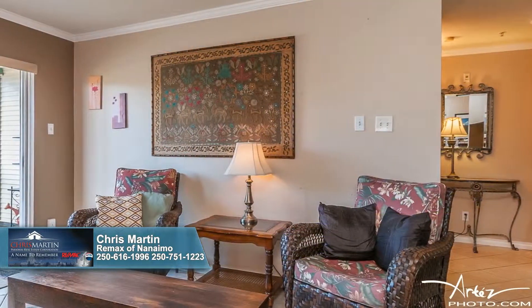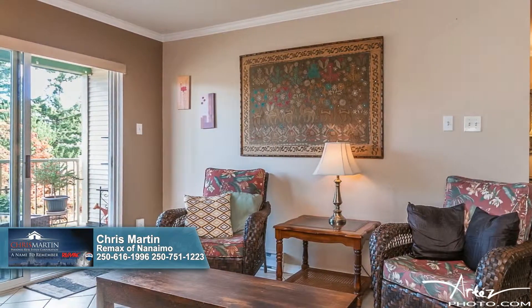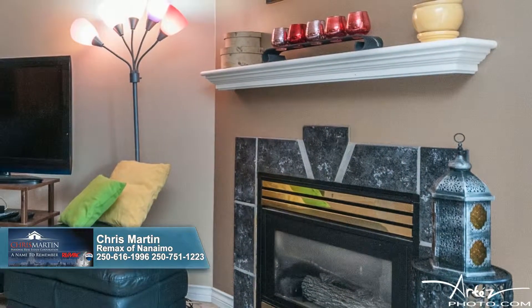Inside, you'll enjoy the easy care ceramic tile and inviting open floor plan. Step out to the spacious balcony to relish in the summer sun, or allow the warmth of the gas fireplace to take away winter's chill.